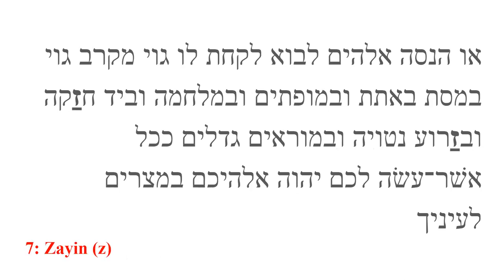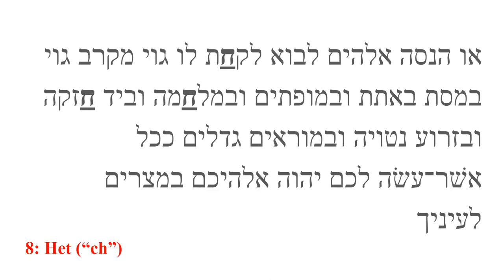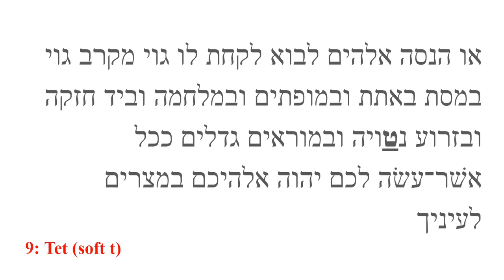Zayin is the seventh letter. It produces a Z sound as in 'zero.' Chet is the eighth letter. It produces a sound reminiscent of the CH at the end of 'Bach.' The sound is produced in the back of the throat. Tet is the ninth letter. It produces a soft T sound similar to the TH in 'that.' It is produced by sticking the tongue in between the teeth. Tet is the rarest letter in the Hebrew Bible.